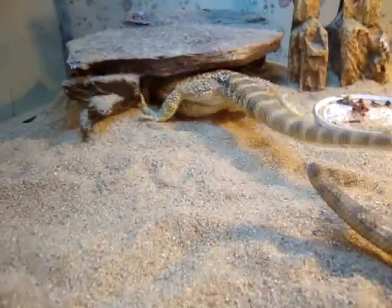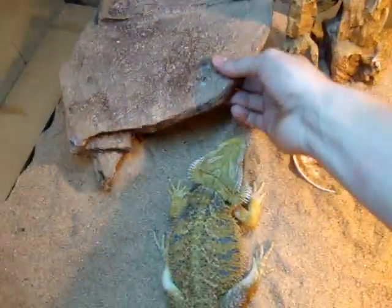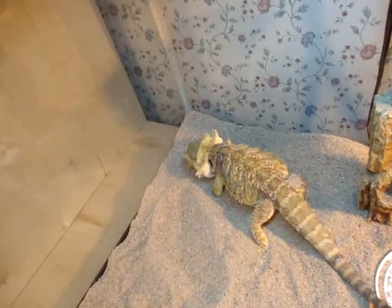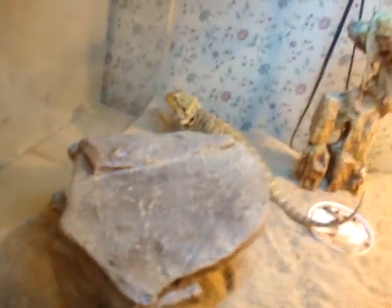I'll give her one more. I'll see her chase it. Did she get it? Doesn't look like she got it — let me get that for her. Go over there and get it. There you go. That's good.